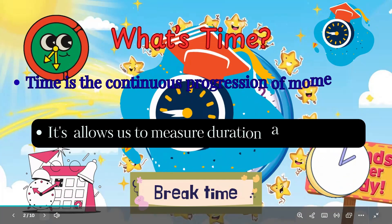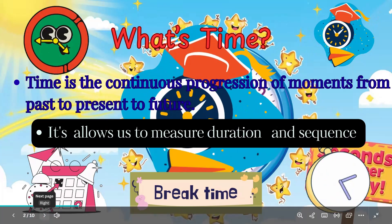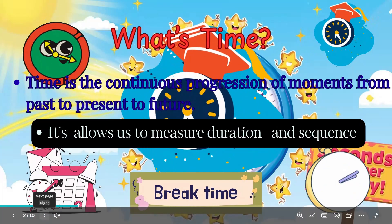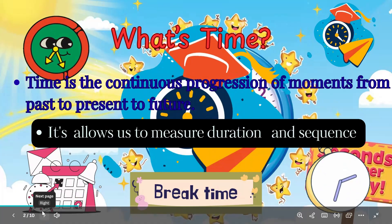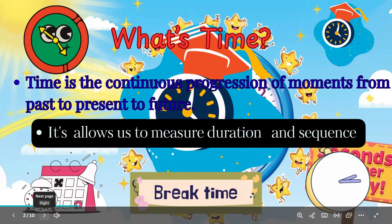Time is the continuous progression of moments from past to present to future. It's what allows us to measure duration — how long something takes — and sequence, what happens before or after something else.